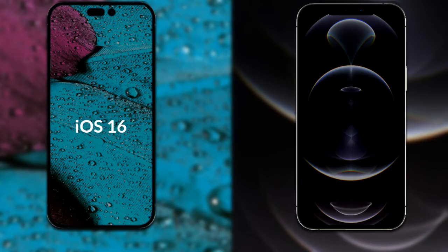Now let's talk about the operating system of both phones. The iPhone 14 Pro Max runs iOS 16. The iPhone 12 Pro Max runs iOS 14.